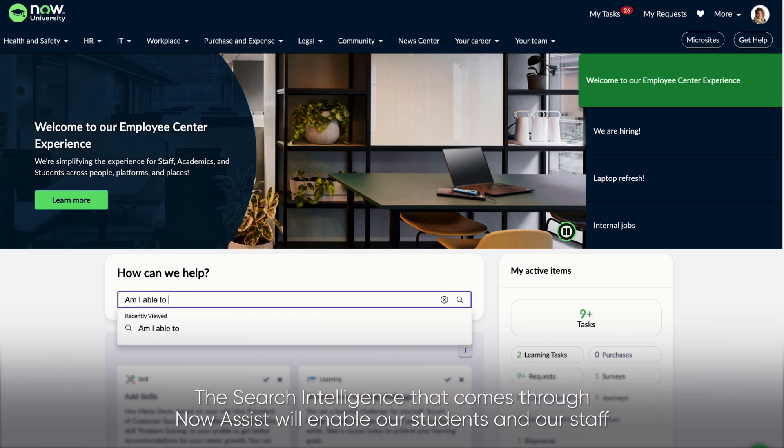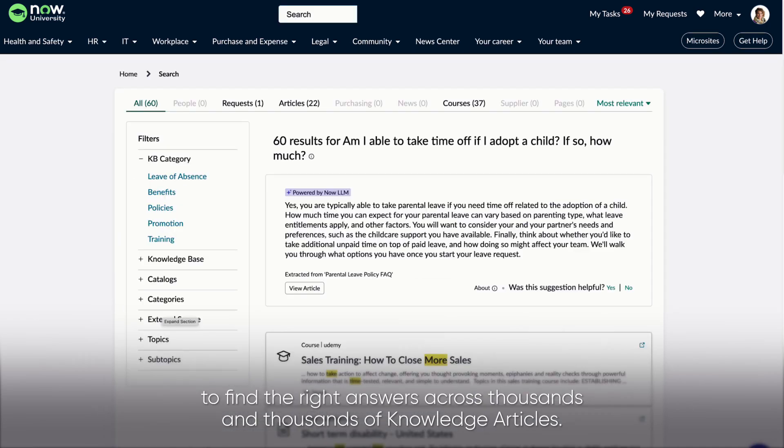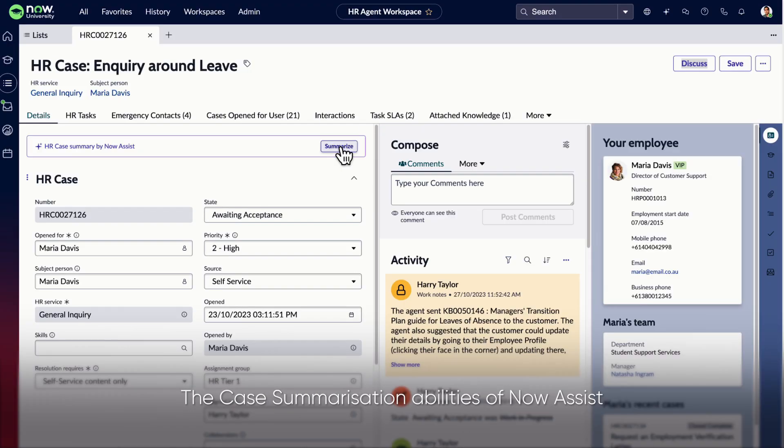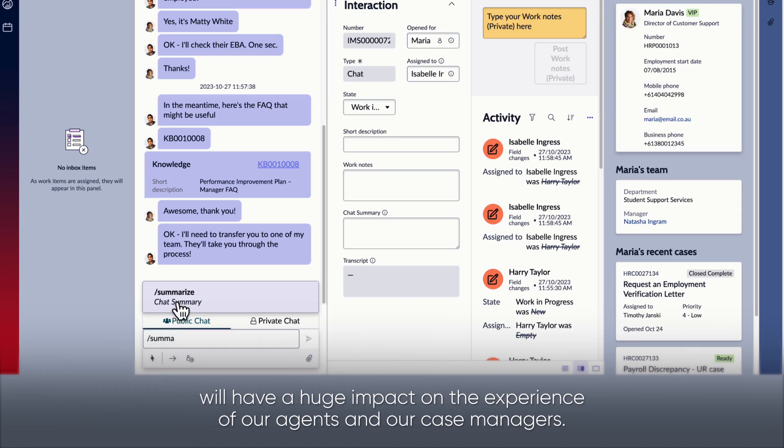The search intelligence that comes through Now Assist will enable our students and our staff to find the right answers across thousands and thousands of knowledge articles. The case summarization abilities of Now Assist will have a huge impact on the experience of our agents and our case managers.